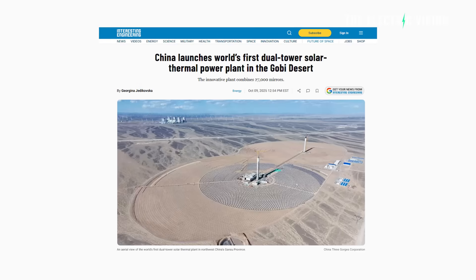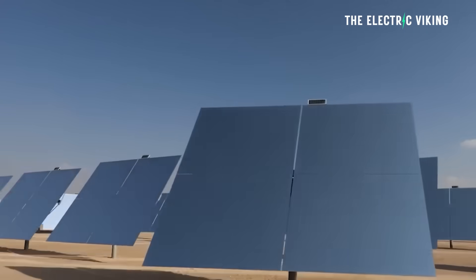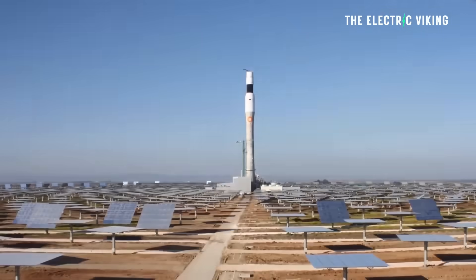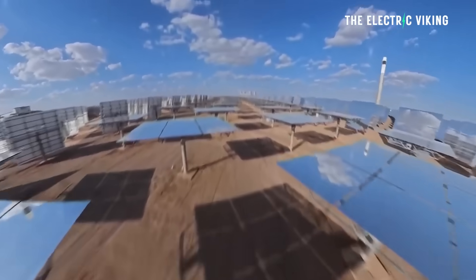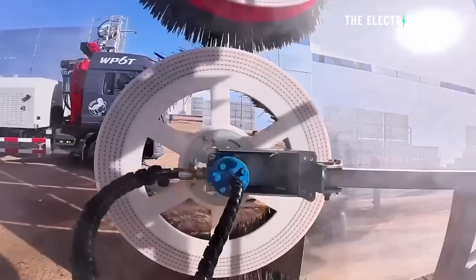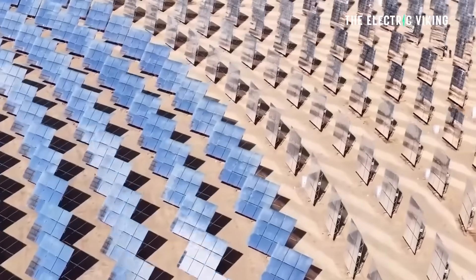China launched the world's first dual-tower solar thermal power plant in the Gobi Desert. What exactly is a solar thermal power plant? It's an innovative plant that combines 27,000 mirrors to create an enormous amount of energy.